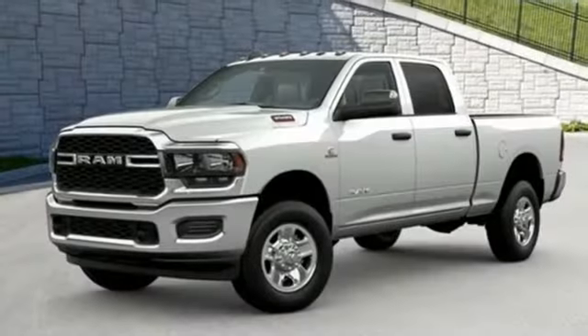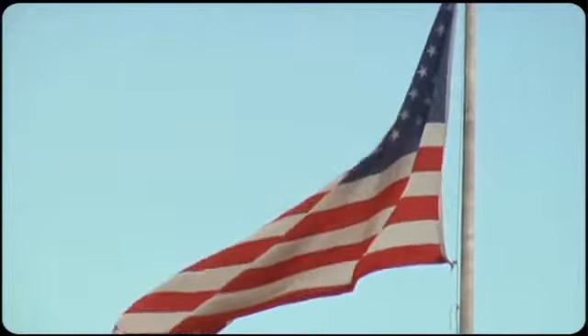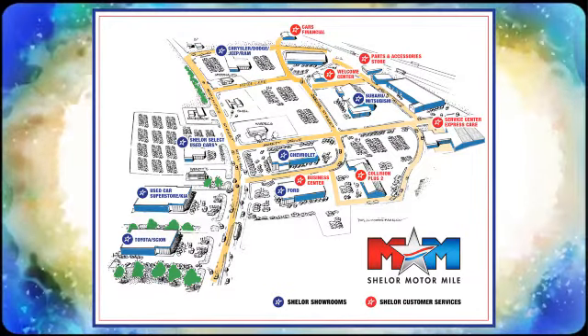Engineered to get things done. Engineered to be a Ram. Hurry in today and see it for yourself. Come visit us on the Motor Mile, where you're always a name and never a number. Call, click, or stop in. We're conveniently located at 200 Motor Lane in Christiansburg, Virginia.